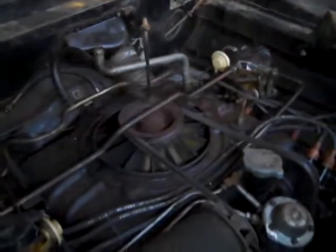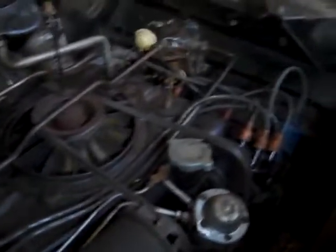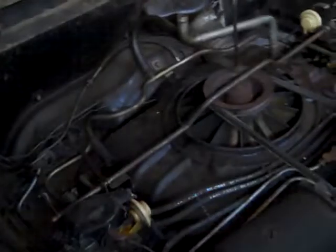I cleaned the engine bay out a little bit, but that's going to get cleaned up and painted too. I'm going to paint all in here, clean it up and paint it.